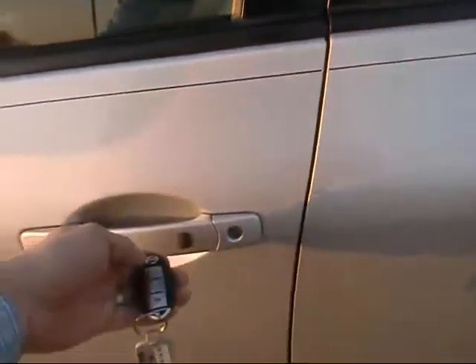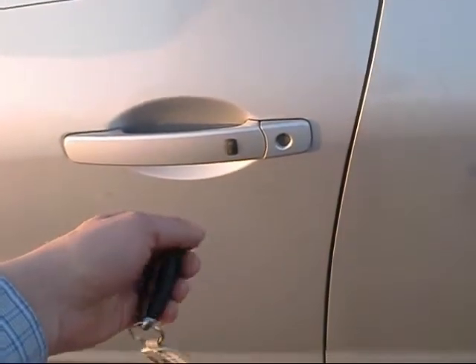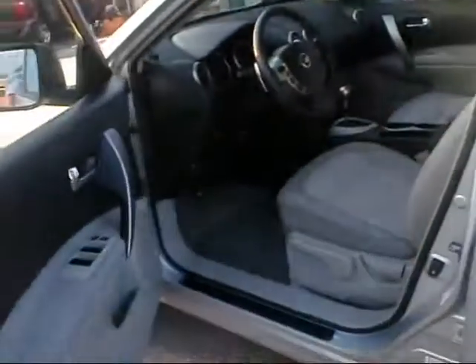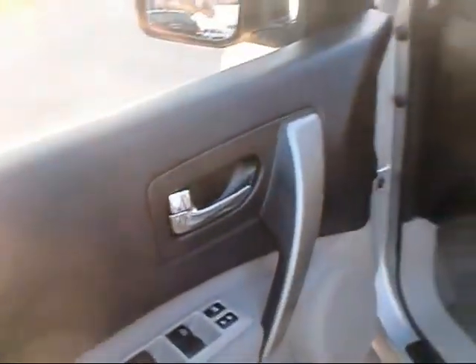I'll take you inside to show you some of the features. There's a nice feature here — you can see we have the remote, and if you have the car locked, all you have to do with the remote in your hand or in your purse is just hit the button and it unlocks the door. You can open it up without even having to get the key out of your pocket. So that's pretty cool.